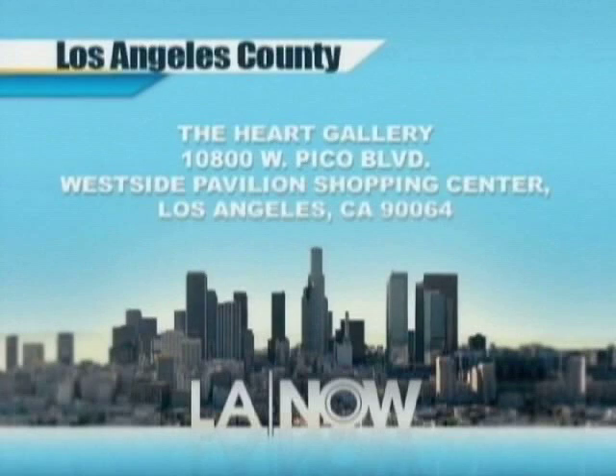Photographs of foster children waiting for adoption will open your heart. The photographs have been turned into six-foot-tall cardboard cutouts and will be on display at the Heart Gallery in the West Side Pavilion later this month. The exhibit is sponsored by the Department of Children and Family Services and will put the spotlight on the need for adoptive parents. The West Side Pavilion is located at 10800 West Pico Boulevard.